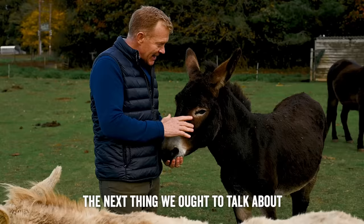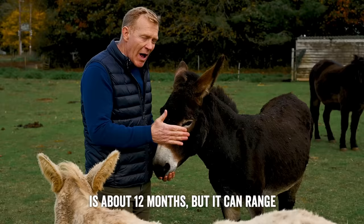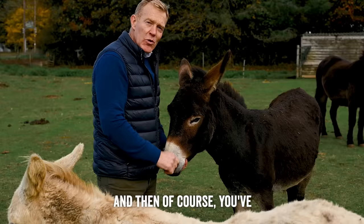The next thing to talk about is breeding donkeys. We've got a jack and a jenny, a male and a female. Obviously the jack will mate with the female, and then the gestation period from mating to birth is about 12 months, but it can range from around 10 and a half to 11 months through to 13 months. So quite a wide-ranging gestation. And then of course you've got the donkey foal, so let's go and see some more.